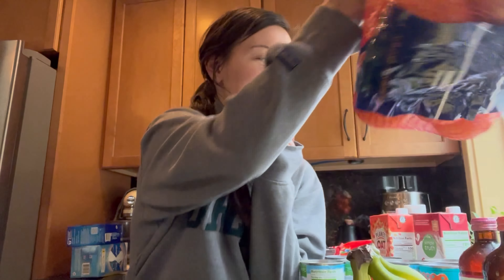Hey guys, welcome to today's video. It's a little bit different of a video for me. I'm going to show you guys my groceries that we got. I'll tell you a little bit more about why I do delivery, and yeah, let's get into it.